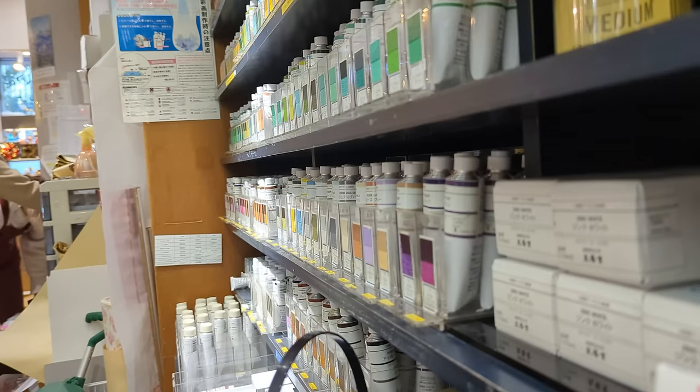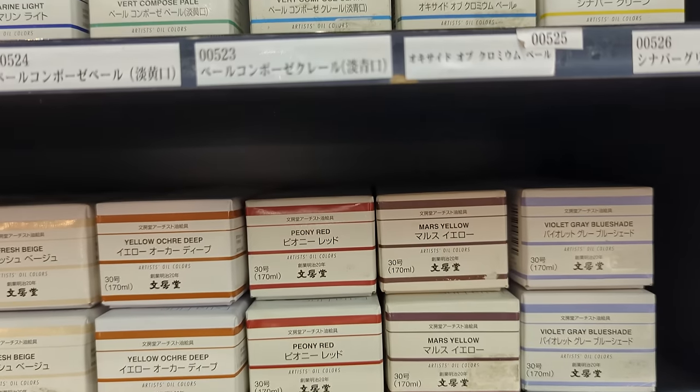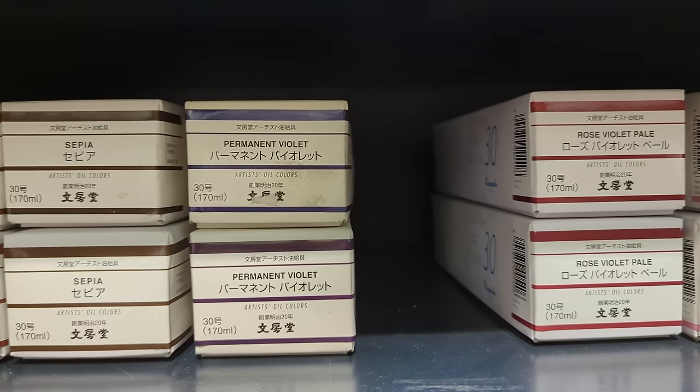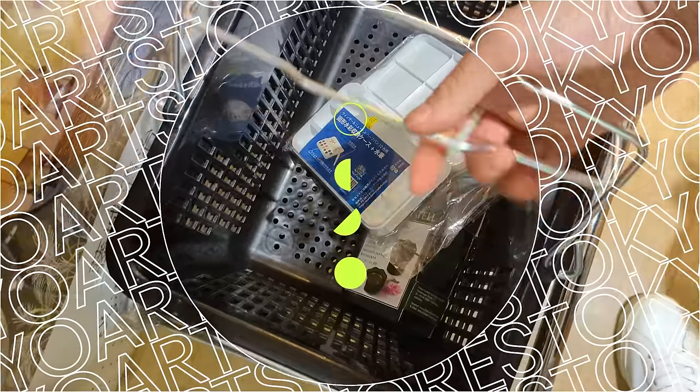I mentioned that Umpodo was the first art store to start selling oil paint. They also have their own brand of oil paint, so if you're interested in oil paint I think this place is really good for that too. Let's move on to the bottom floor.